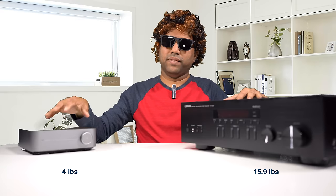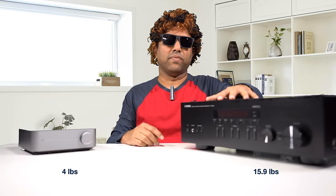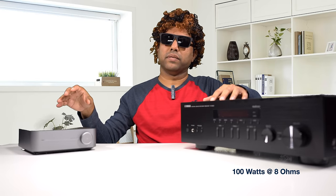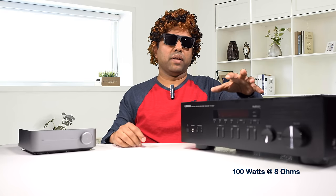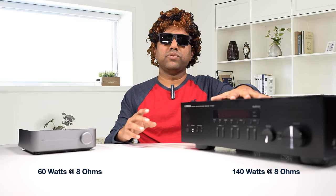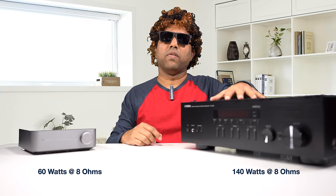Talking about weight, the Wiim Mini weighs about four pounds and the Yamaha weighs about 16 pounds — even in terms of heft, the Yamaha is a terrific value. On minimum RMS power output, the Wiim Mini does not specify a minimum RMS output, so we don't know. The Yamaha is rated at 100 watts per channel at 8 ohms. For max power at 8 ohms, the Wiim outputs 60 watts per channel and the Yamaha is capable of outputting 140 watts per channel.